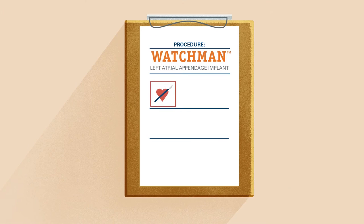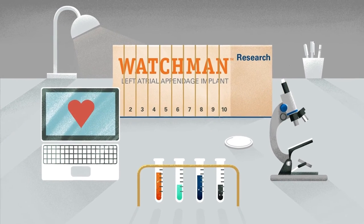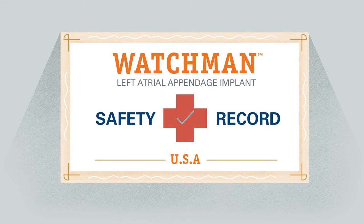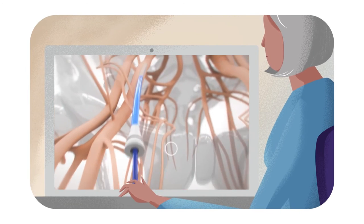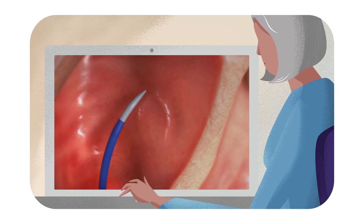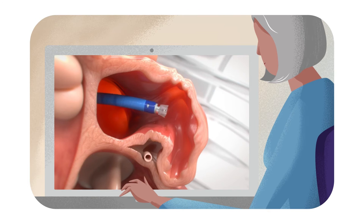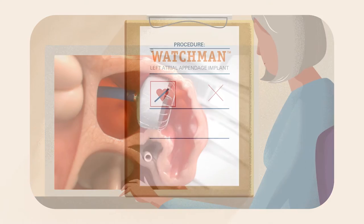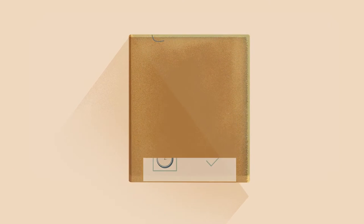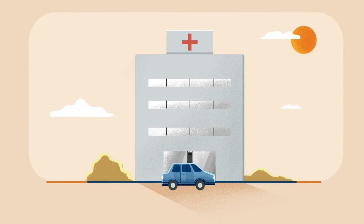The Watchman Implant procedure is safe and minimally invasive, and doesn't require open-heart surgery. With 20 years of clinical trial and real-world experience, including 10 clinical trials, the Watchman Implant has a proven safety record. Similar to a stent procedure, your doctor makes a small cut in your upper leg and inserts a narrow tube, then guides the Watchman Implant through the tube into the left atrial appendage. The procedure is done under general anesthesia and typically takes as little as 30 minutes. People who get the Watchman Implant usually stay in the hospital for a day or less.